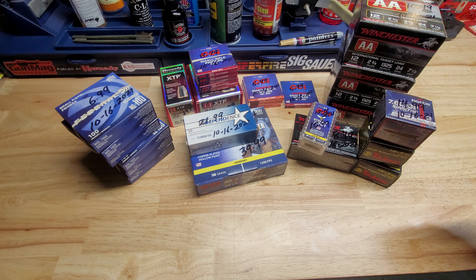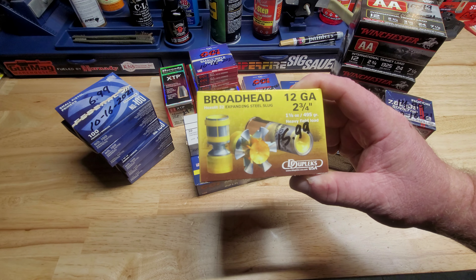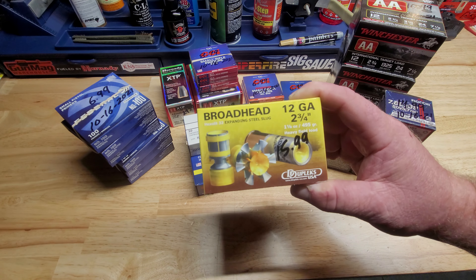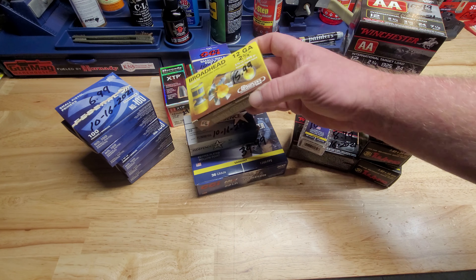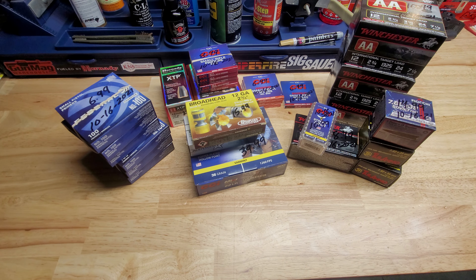Last but not least, these are the ones I'm excited about — I've never seen these before. I believe this company is called Duplex. This is an actual broadhead slug — five of these little things for $15.99, which is crazy — but I thought we could shoot some pumpkins and watermelons with these.